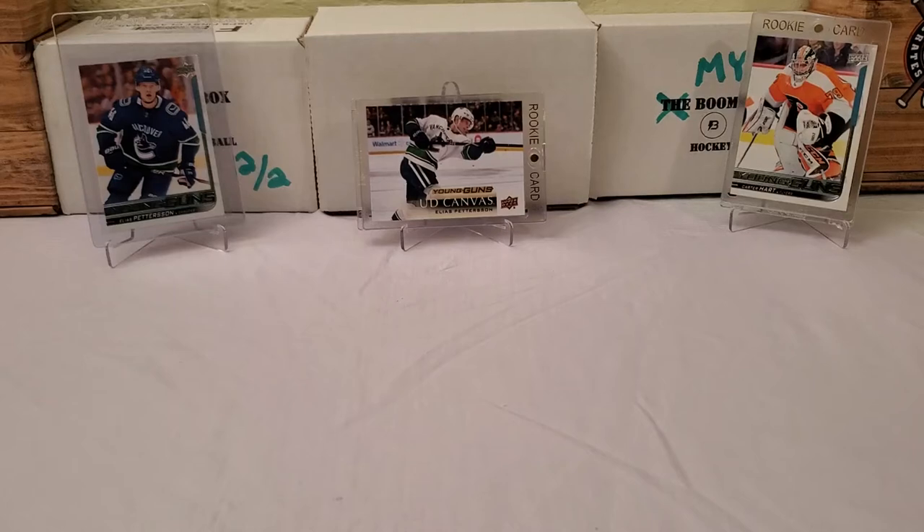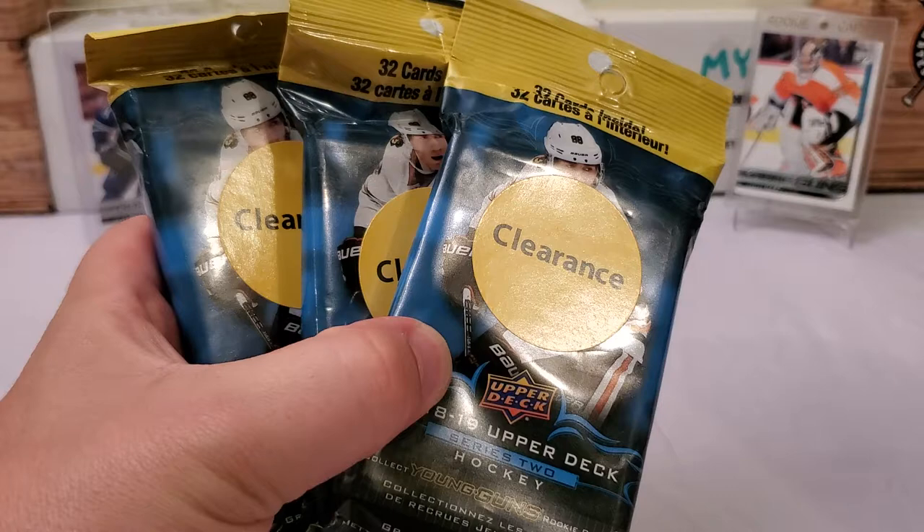Hey, what's up guys? Growing the Hobby coming back to you guys with another hockey break today. We're going to go Young Guns hunting again. I got a few more of my fat packs sitting around here that I picked up on clearance a while back. We're going to do a little bit of each 18-19 today — three 18-19 Series 1 fat packs and three 18-19 Series 2 fat packs.